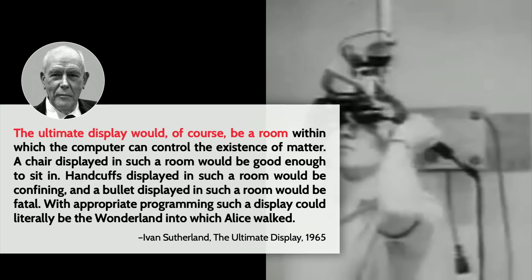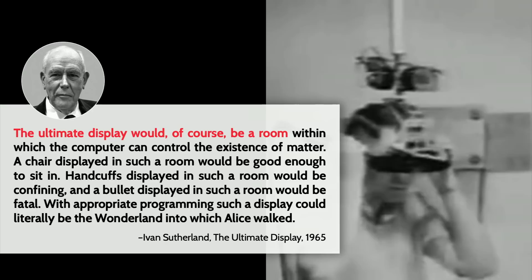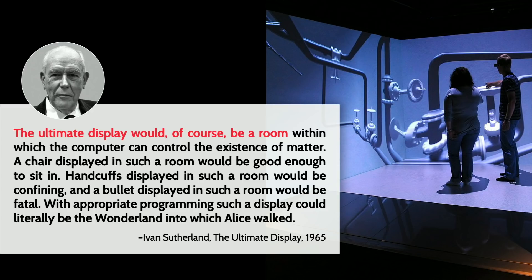A chair displayed in such a room would be good enough to sit in. A handcuff displayed in such a room would be confining. A bullet displayed in such a room would be fatal. He was describing the holodeck. In 1965, the holodeck was a long way off, but he leveraged emerging technology and built a vision — the Sword of Damocles — showing that we as humans want to be in a personal space, to interact volumetrically. He also thought: if you can create such a room, why limit ourselves to depictions of things that exist? With appropriate programming, those displays can depict anything — they can be the looking glass into which Alice fell.